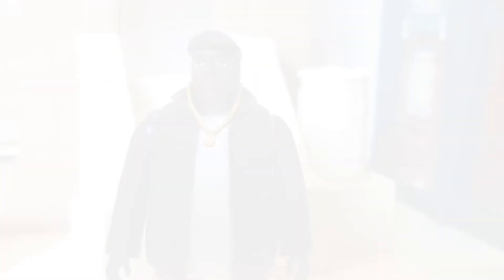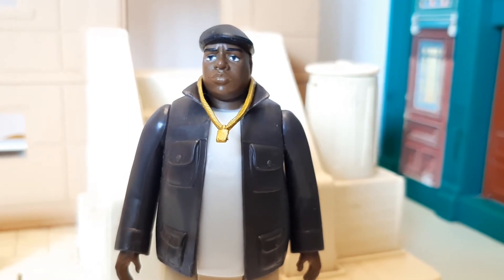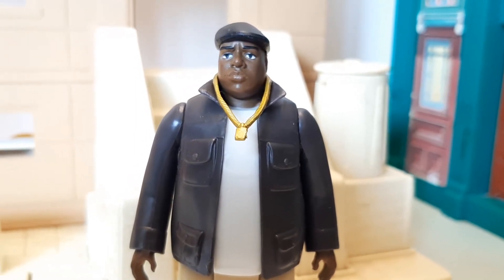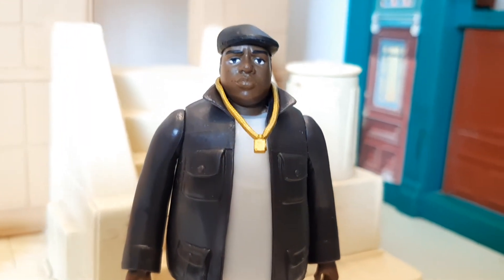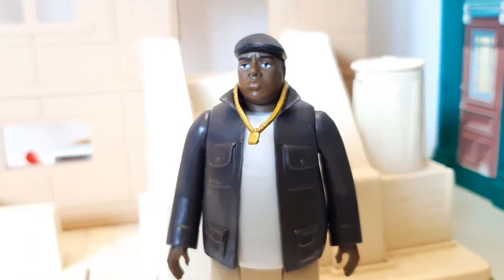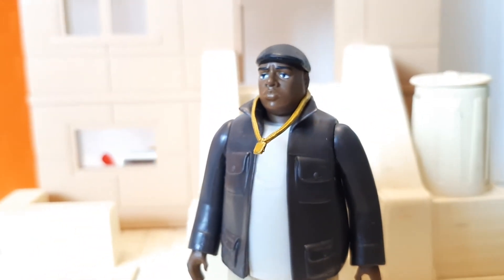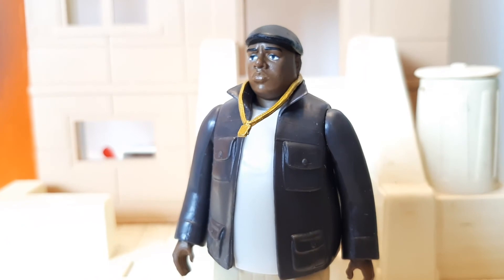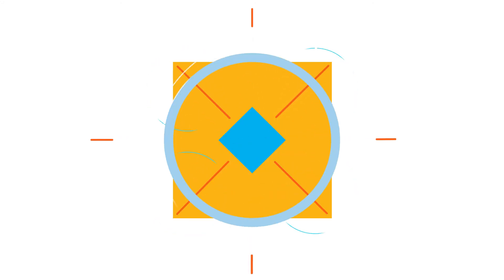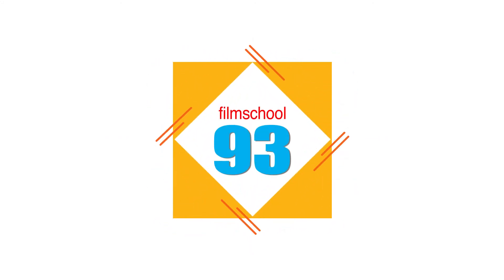Here he is — the Notorious B.I.G. Now, this sold out at Super 7, so you won't be able to get this action figure unless you find it online somewhere else. I was lucky to snag this one up. They did a great job on this action figure. So if you're lucky, go out there and try to find this action figure of the Notorious B.I.G. Thank you for watching. Don't forget to hit the like button below, and please subscribe to our channel.